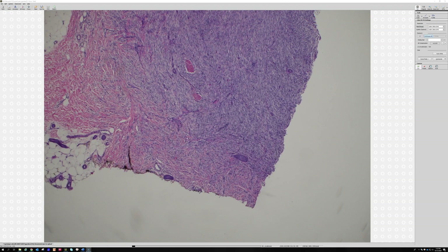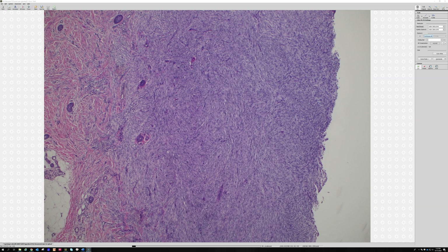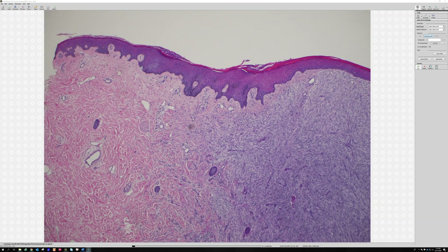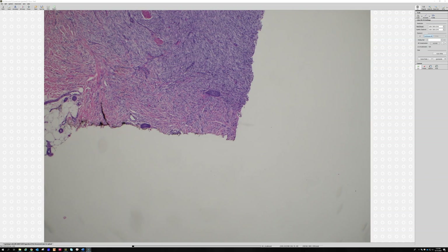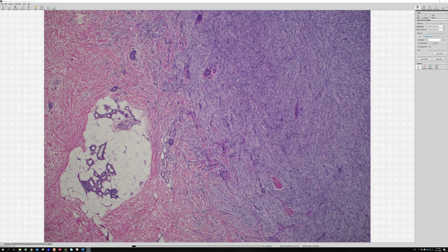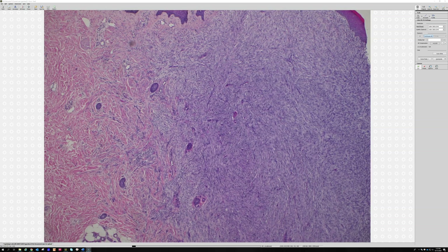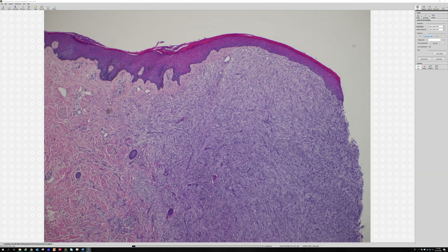Against DFSP: we're not entrapping fat, not going in that direction. The bottom is somewhat circumscribed. The cellular component appears to be stopping, so you get the feeling that probably the majority of the mass has been removed.